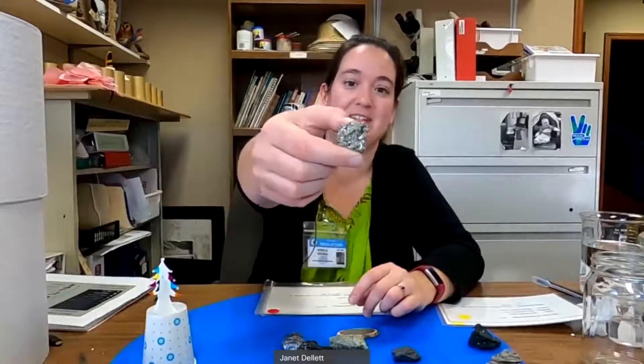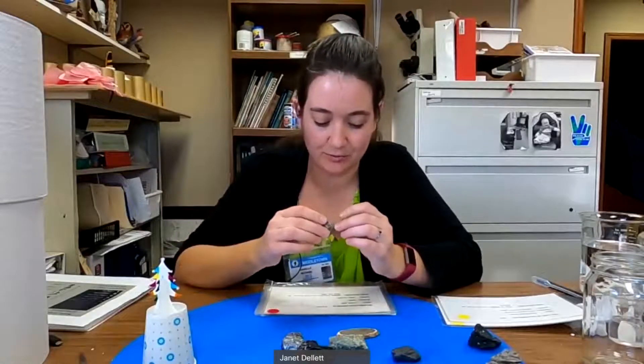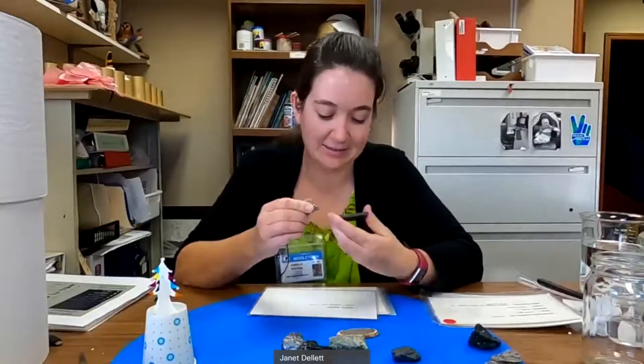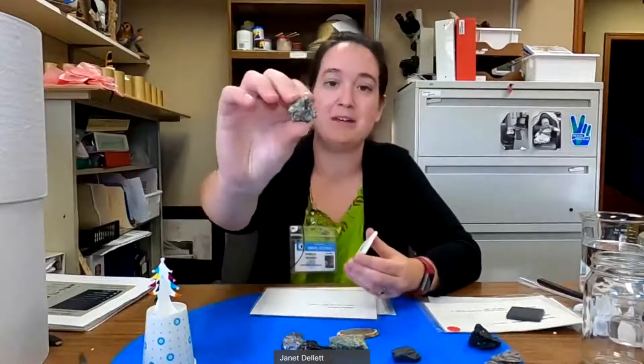This next one you might know even before I read the description. Pyrite — also known as fool's gold. Its color is yellow gold. Not real gold — fool's gold. Apparently when you scratch it for the streak test, it gives a black streak. And it smells like fish. So despite being gold, it leaves a black streak and smells fishy.